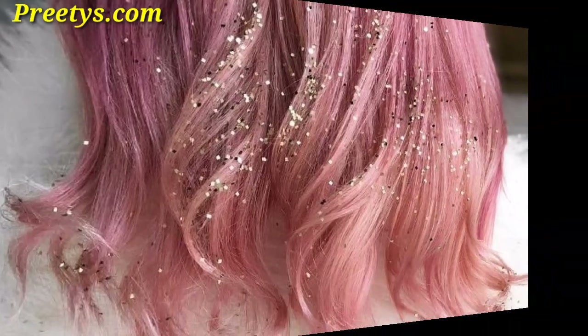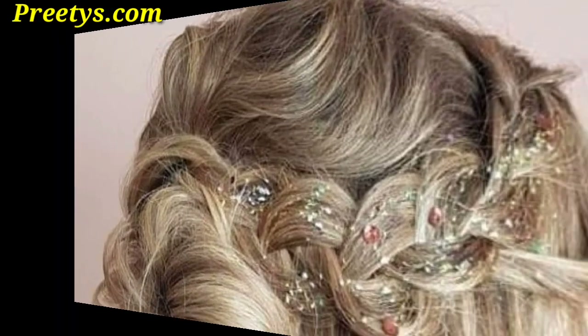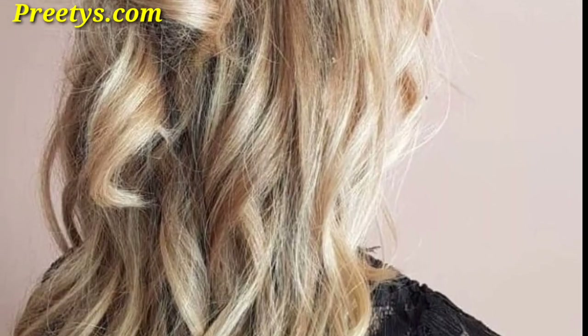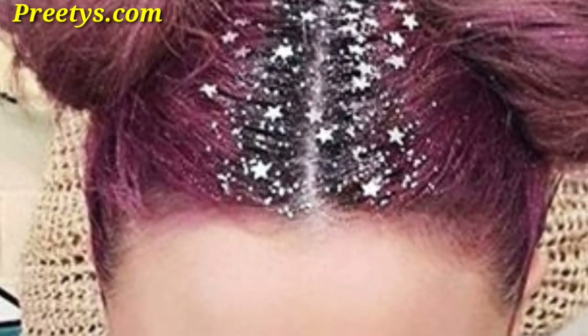Achieve a stunning look by combining loose waves with golden glitter, giving an ethereal and goddess-like touch. Elevate a classic bob hairstyle by incorporating fine silver holographic glitter for a modern and chic vibe. Try a boho-inspired hairstyle with a braided crown adorned with strategically placed glitter for a whimsical and free-spirited look.